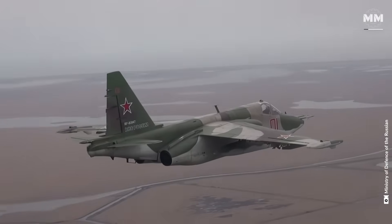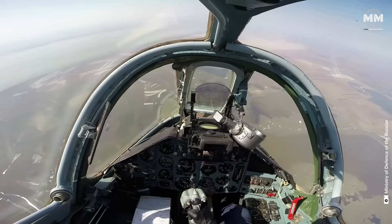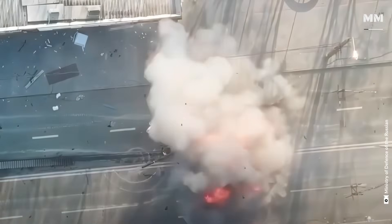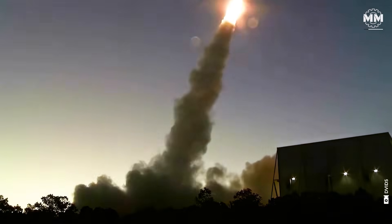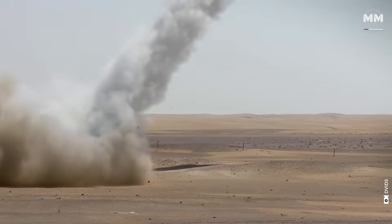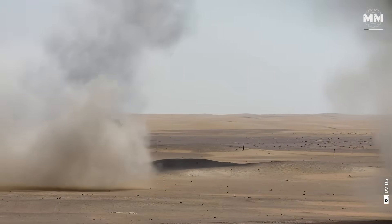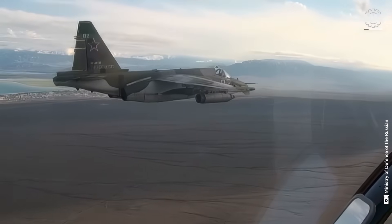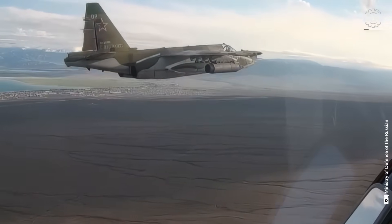Close air support missions mean flying low, engaging enemy forces up close, and most critically, taking and surviving a lot of ground fire. The Sukhoi Su-25 was built for exactly that, with one of the most heavily armoured airframes ever designed for an attack aircraft.